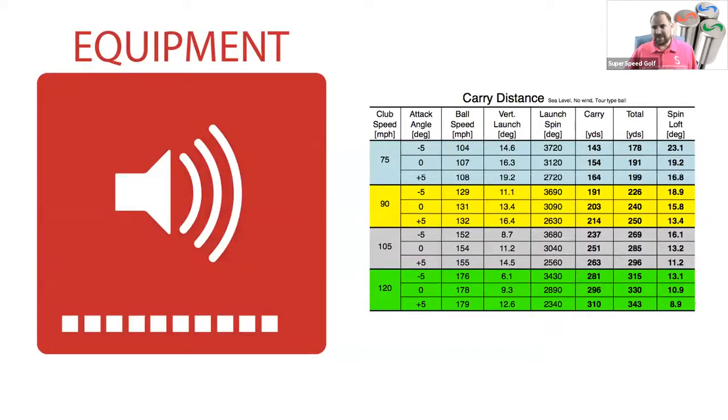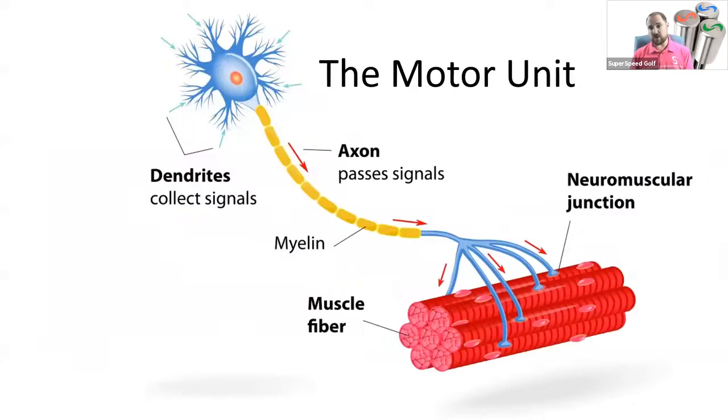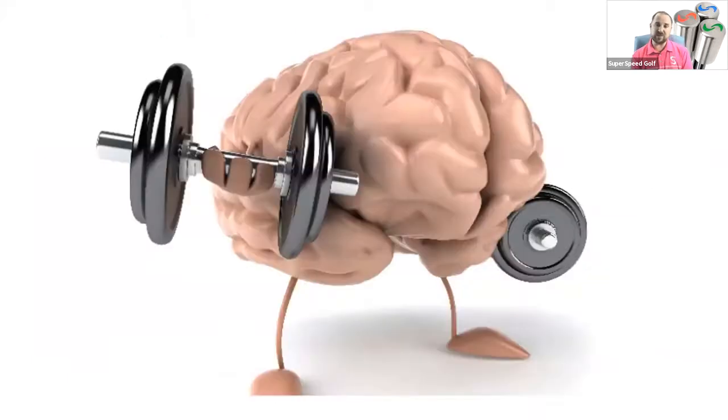We always have to look at equipment because it's very important to maxing out how far that ball flies. When you increase your swing speed, make sure you're optimizing your equipment as well. Our main topic at Superspeed is how you can help players from a neurological standpoint access speed that their body is already capable of producing — that's what our Superspeed products are designed to do. We're really trying to get more motor units active and get those muscles responding faster to the same motor program you're already pulling the trigger on every time you step on the tee.